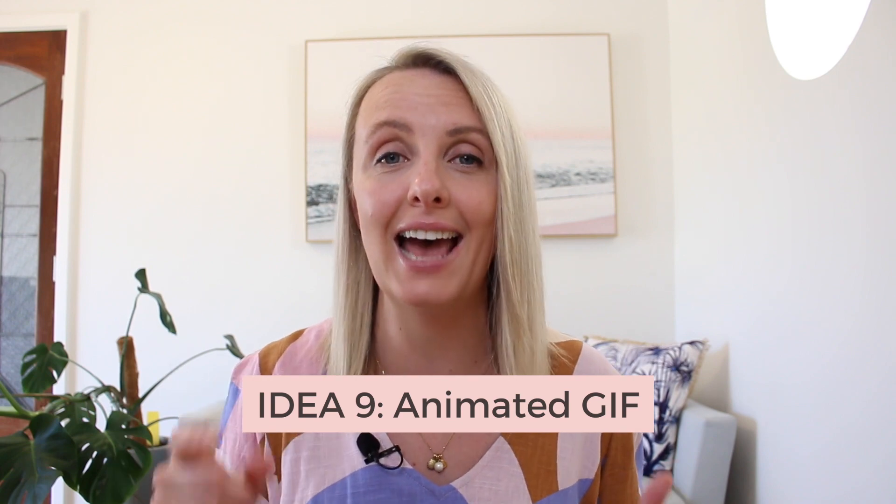Number nine is to add an animated GIF. Similar to the meme idea, it adds personality to whatever you're trying to convey. You can go to giphy.com, save one of these GIFs, add it into your post, upload it as a video, and there you go — you've made some really easy video content.